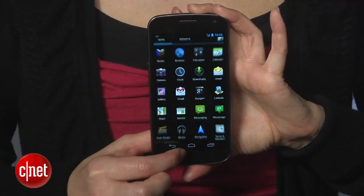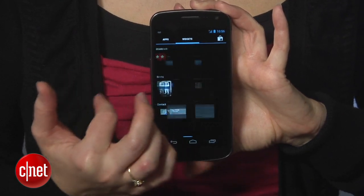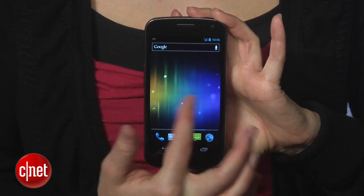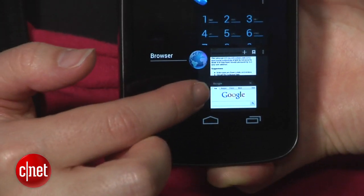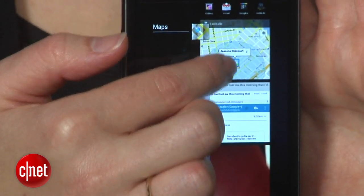First of all, there's the interface. Google has reworked almost every single element, making it look really fresh but also familiar. Since one of the goals was creating one single operating system for tablets and smartphones, there are a lot of elements from the tablet-focused Honeycomb OS in here, like the new on-screen navigational controls. Ice Cream Sandwich loses the search and menu navigation buttons, but gains a button to see most recent programs, just like in Honeycomb.